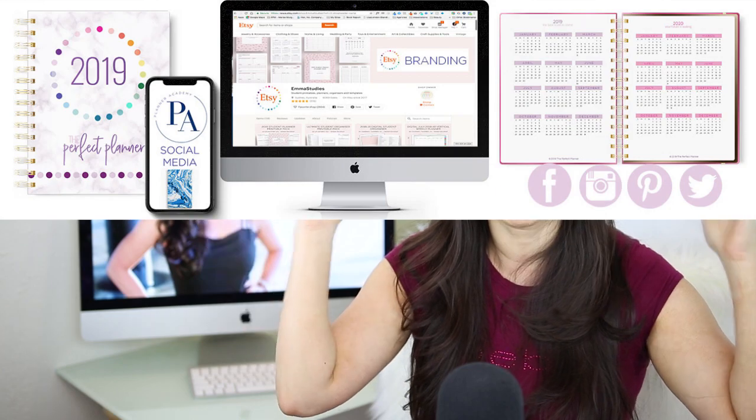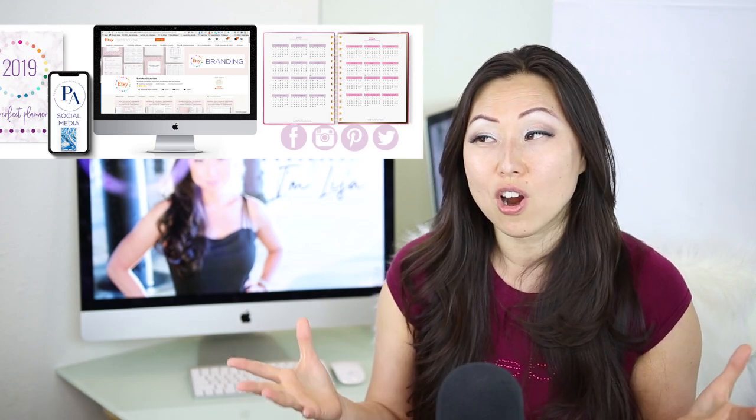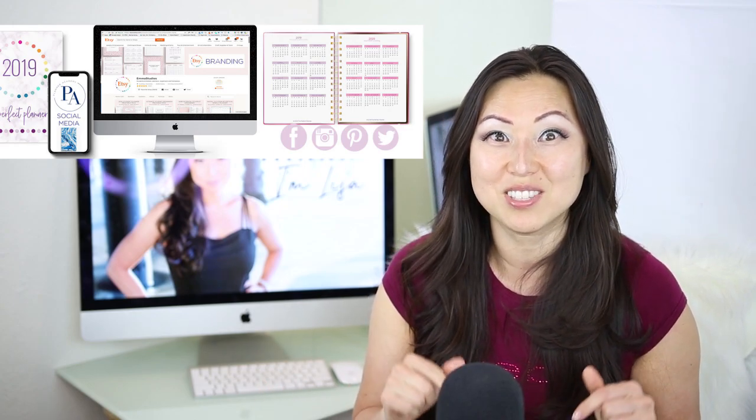The third thing I've also given you is the Etsy cover art — that big banner image at the top when you go to someone's Etsy shop. I've created one of those for you that matches the planner. So all of those things are basically everything that you need to get started with selling a planner on Etsy right this minute.